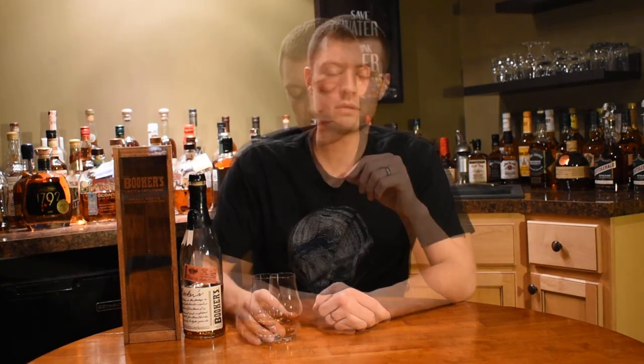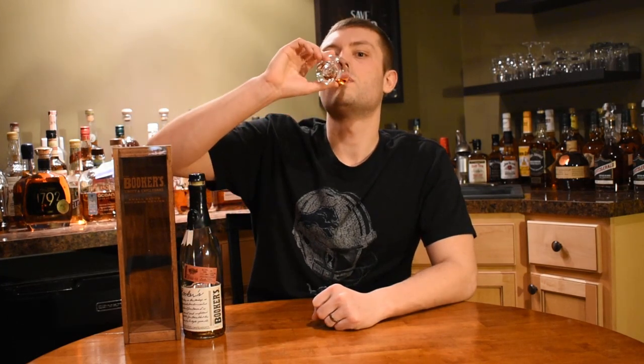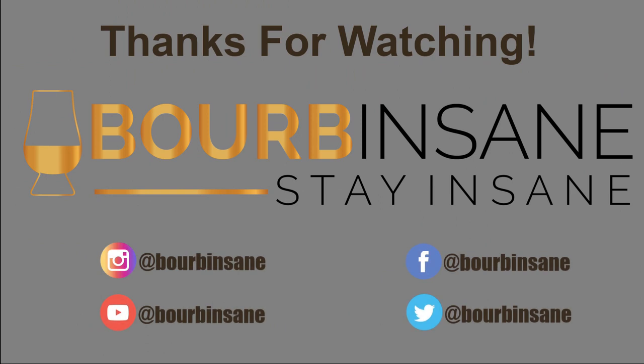Thanks so much for joining me today guys, stay insane. Thanks for watching — if you liked what you saw, go ahead and hit that like button and subscribe button. Also follow me on Instagram at BourbonSane and Facebook BourbonSane.